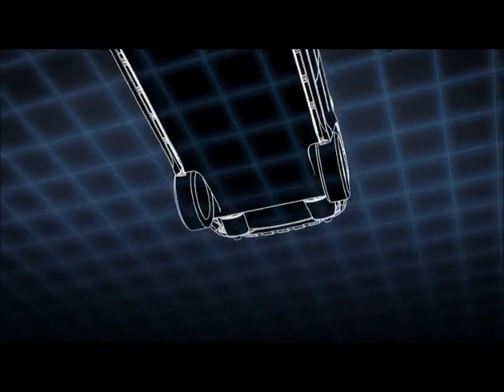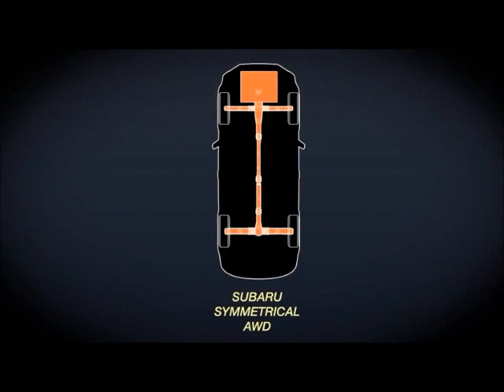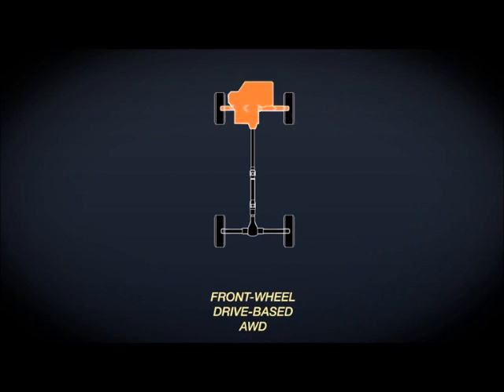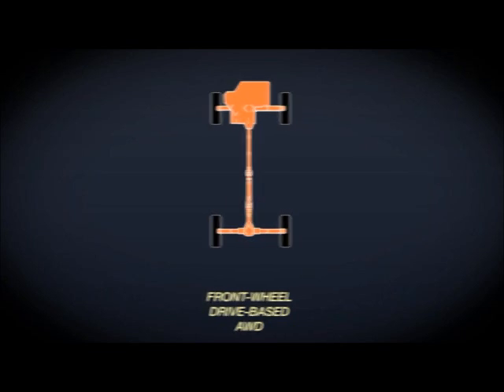There are many All-Wheel Drive systems available today, but they don't all perform the same. With Subaru Symmetrical All-Wheel Drive, you have a simple, balanced distribution of power to all wheels at the same time — engine to drivetrain to wheels. Some manufacturers start with an existing front-wheel drive system and add extra components to feed power to the rear wheels, and its all-wheel drive often occurs only after a loss of traction is detected.